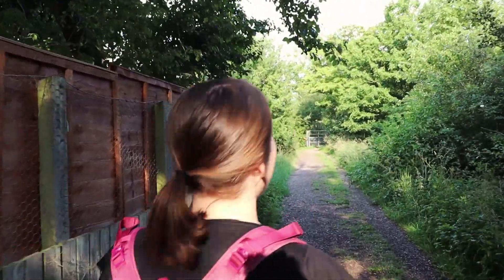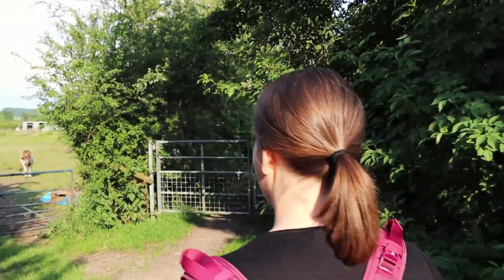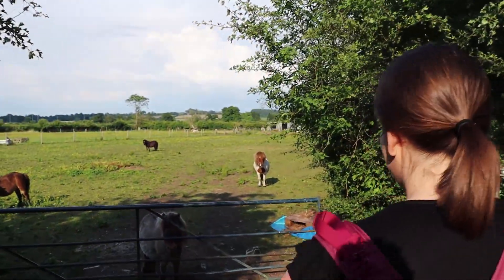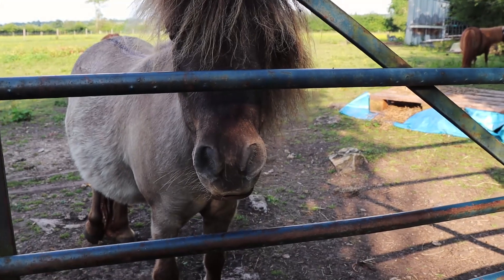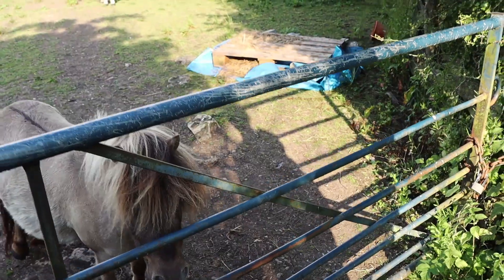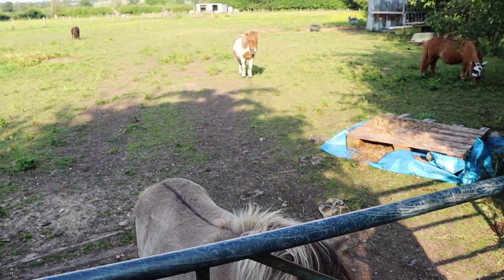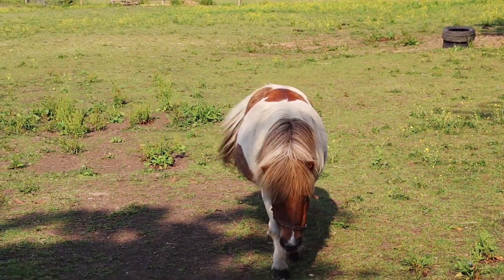Coming up is the cutest little creatures you ever did see. We're about to come up to a field of Shetland ponies and they're absolutely adorable. There's one waiting at the fence. Oh my god, how cute are you? I love that white and brown one — how pretty is that one? He's like, yeah, I'm pretty, I'll come over and say hi now.